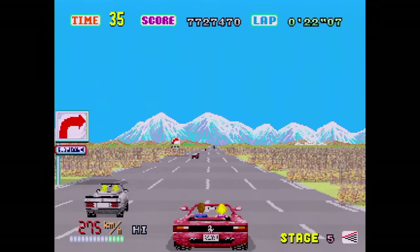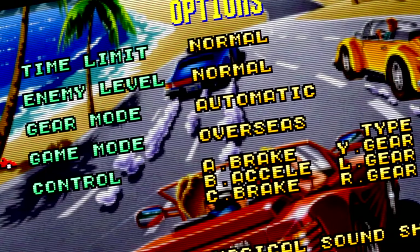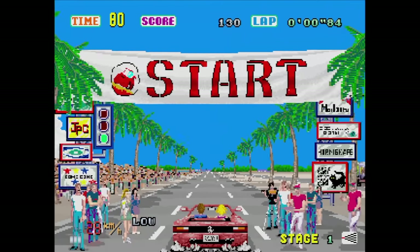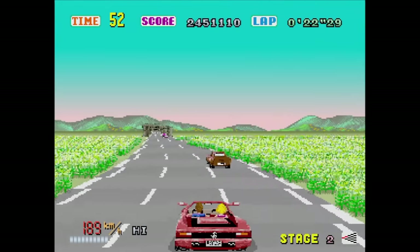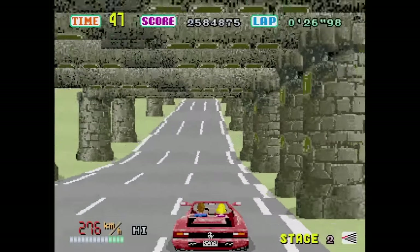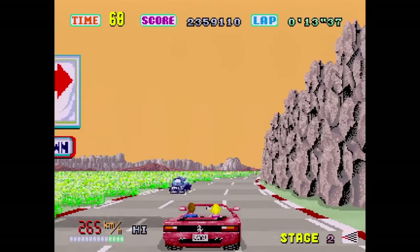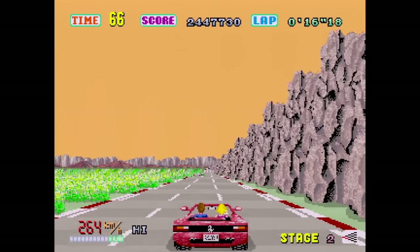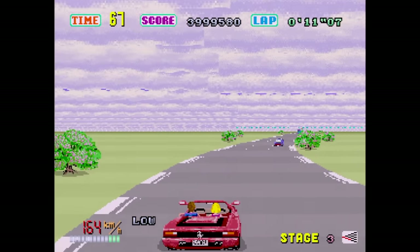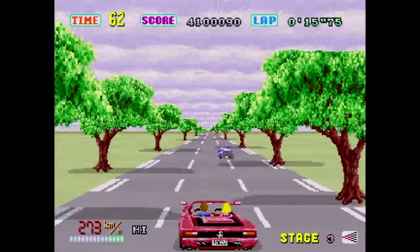No other port of OutRun has the arranged music option. If you go into the options screen, hold the A and C buttons on the game mode selection and press left or right, you can access the smooth mode — a full 60 frames per second experience, better than the arcade. You only need to do this once as it saves to your Saturn's memory. This disc is the best version of the original OutRun you can get anywhere, bar none — though we'll have to check out the Switch version in a future Sega Ages episode.